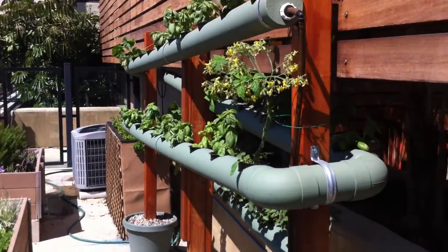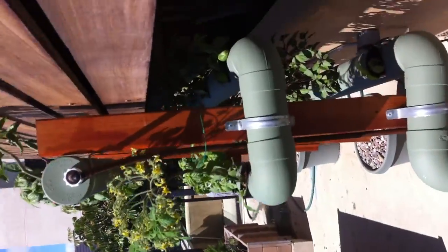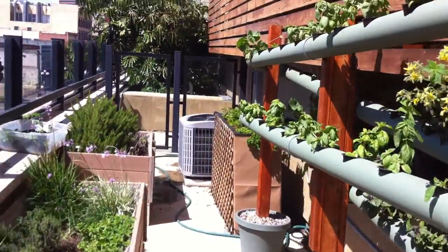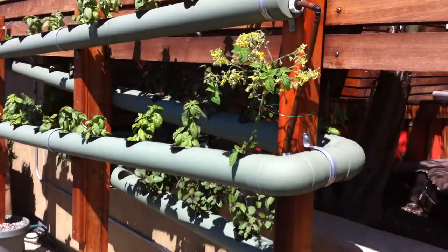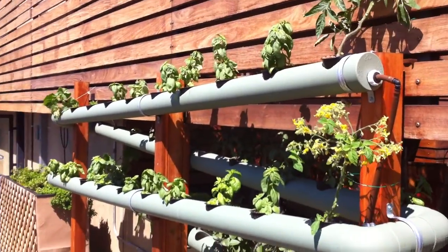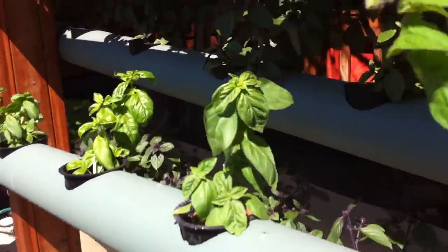We put in our hydroponic wall — our standard vertical design, if you can see it. And then we put ebb and flow with mint on the side of it. Right now they're just growing a ton of sweet basil, and we have some magic mountain basil behind.